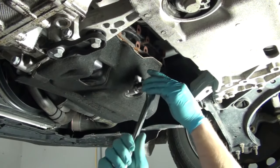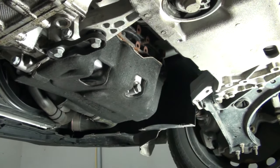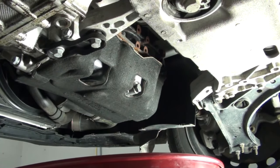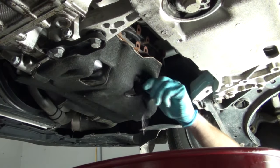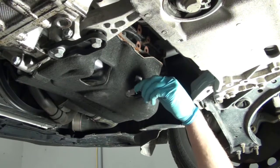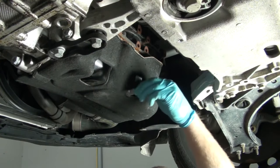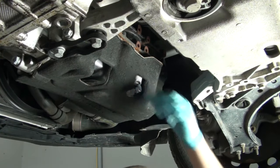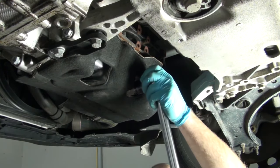Next, using a 19-millimeter socket, you can remove the drain plug. You want to drain it into a suitable drain pan. Once all the old oil is drained, you can reinstall the new drain plug with built-in sealing washer.